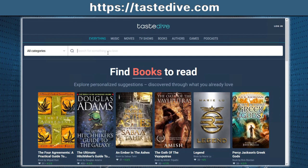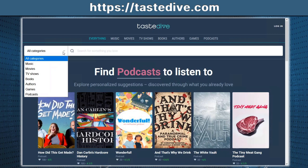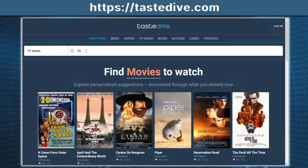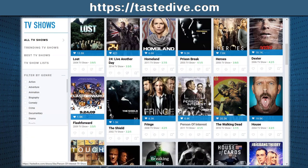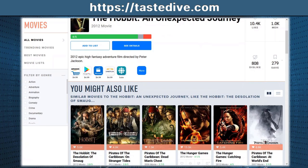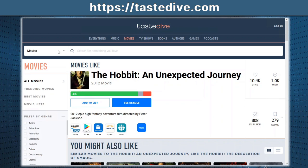How many times have you watched a movie, TV show, or read a book and thought — wow, that's really good, what else is out there like this? Welcome to tastedive.com. On the left-hand side, under categories, select what you're interested in: music, movies, TV shows, books, authors, games, or podcasts. For example, selecting TV shows and searching '24' brings up a whole bunch of shows in the same vein. Or if you enjoyed The Hobbit, it'll give you similar movies. Don't worry anymore about what to watch — pop onto tastedive.com and find something similar to what you enjoyed.